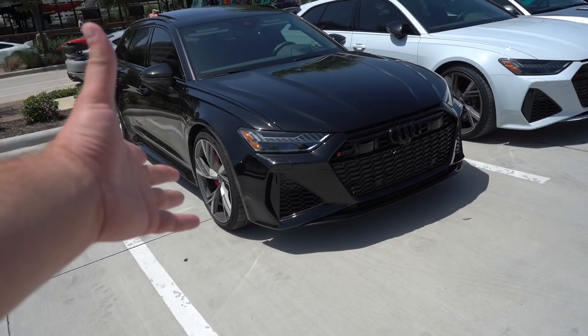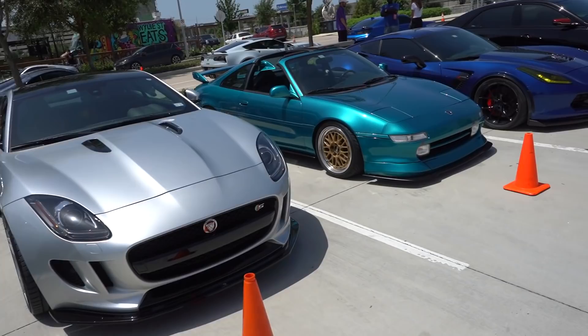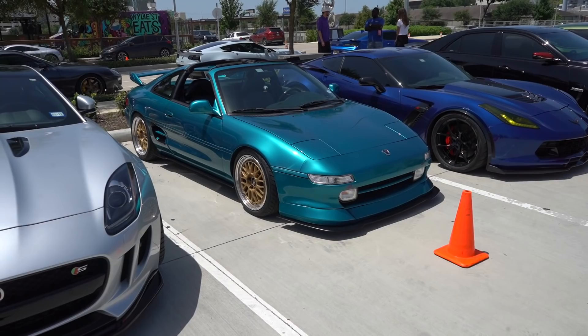They sound incredible as well. We also have a little F-Type S — I believe this is a V8 F-Type all-wheel drive. Then this MR2, super clean — look at this color in the sunlight, it's nuts.